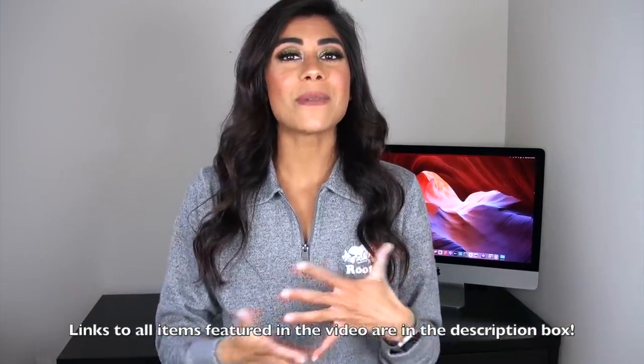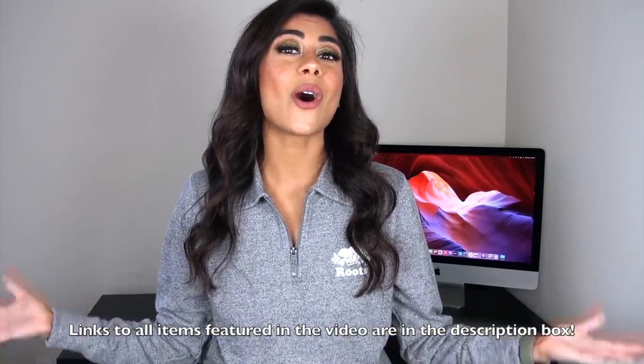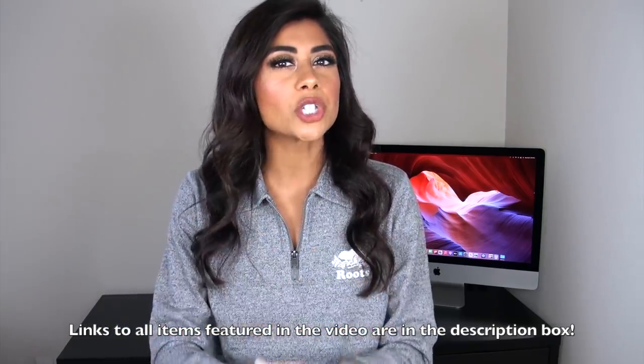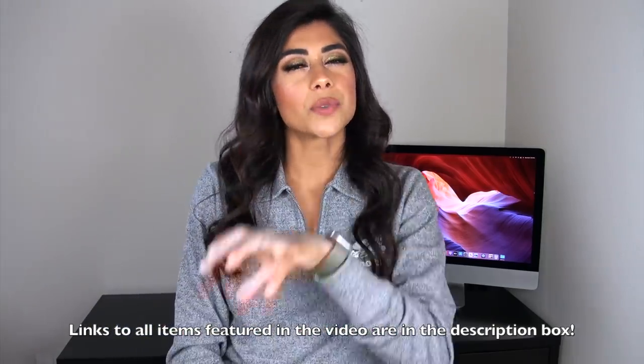That wraps up my Sephora VIB sale haul for this season. Be sure to let me know in the comments below — what did you guys pick up from this sale? Are you skipping it this year, getting a small haul, or did you get a ton of stuff? Thank you guys so much for watching and hanging out with me today. I really appreciate your love and support on my channel. Don't forget to thumbs up the video if you enjoyed it, and I'll talk to you in my next video very soon. Bye!